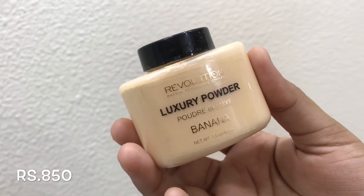The next thing is this loose powder — the Banana Powder by Makeup Revolution. Stacey Kastana has been raving about this; she uses it every day. It is actually a very high quality powder and it literally sets your under eyes in two seconds.